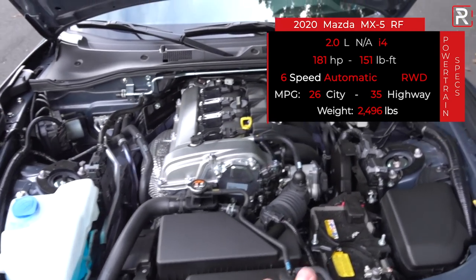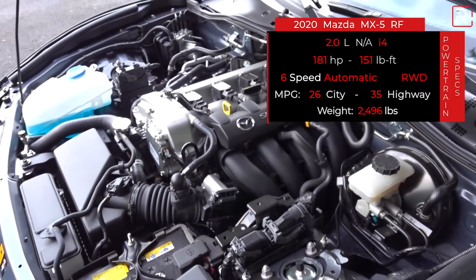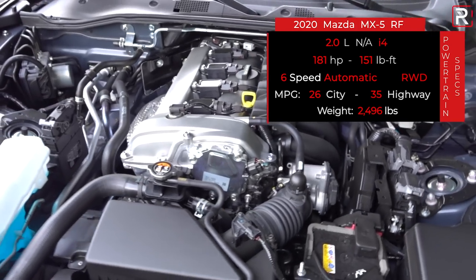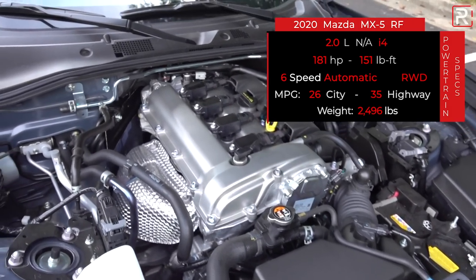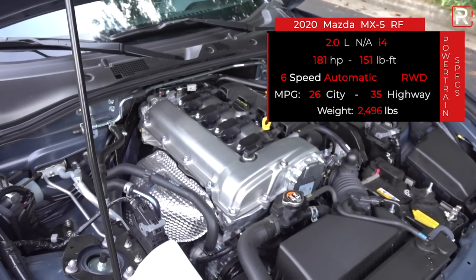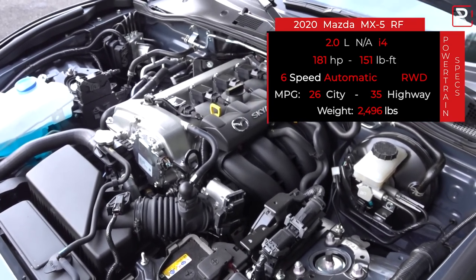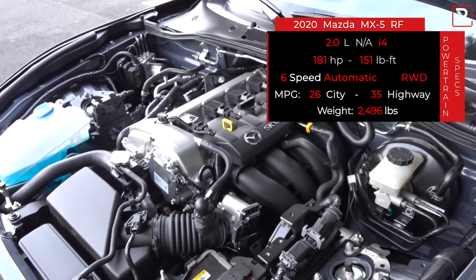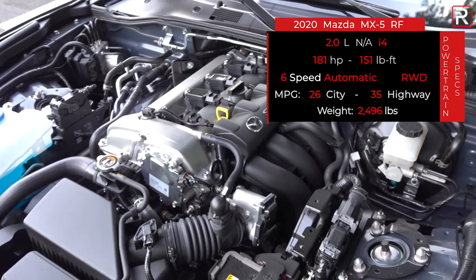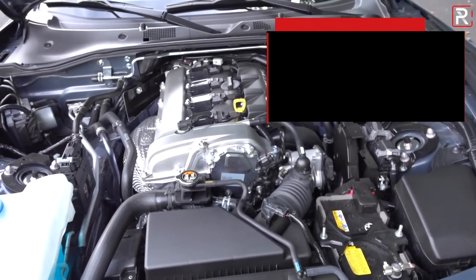This higher-redline engine redlines at 7,500 RPM, which attributes to the extra horsepower. I tested the manual model last year and loved it. This Miata with the automatic weighs around 2,496 pounds. The RF is about 100 pounds heavier versus the soft top. The automatic also gets slightly better gas mileage — rated at 26 city, 35 highway. Premium is recommended for performance but you can get away with regular. All Miatas have a pretty small 11-gallon gas tank. If you go for the manual, it includes a limited slip differential — the automatic does not. The automatic also doesn't get the strut tower bar that helps stiffen up the front end, so there is a significant penalty when you go for the automatic.